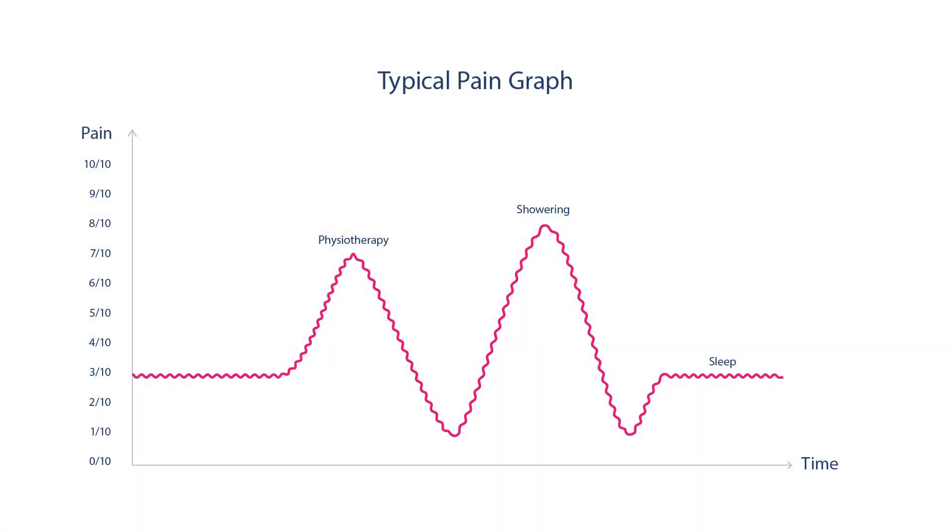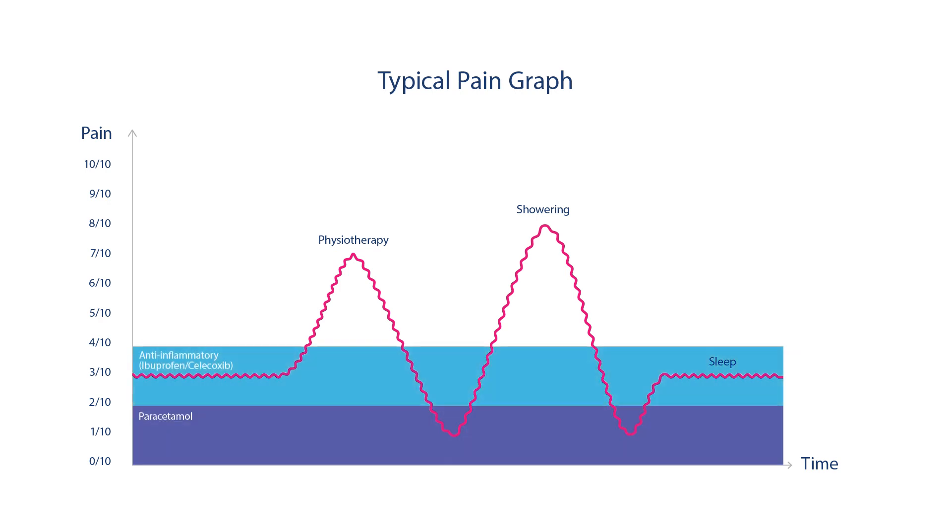This graph demonstrates a typical pain management plan. The peaks represent pain, which is usually at a baseline level that occasionally has peaks and troughs brought on by specific movements. The paracetamol and anti-inflammatories provide a good level of background analgesia so that only the tops of these pain peaks are felt as uncomfortable.